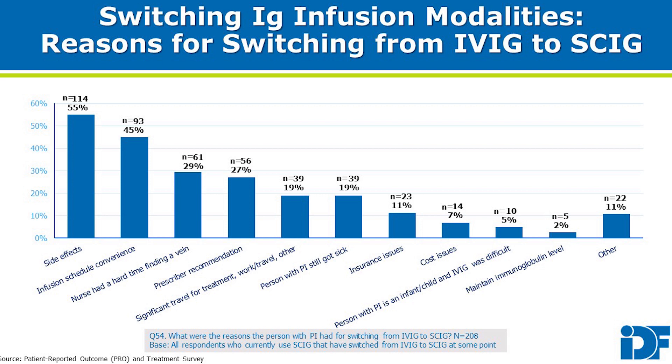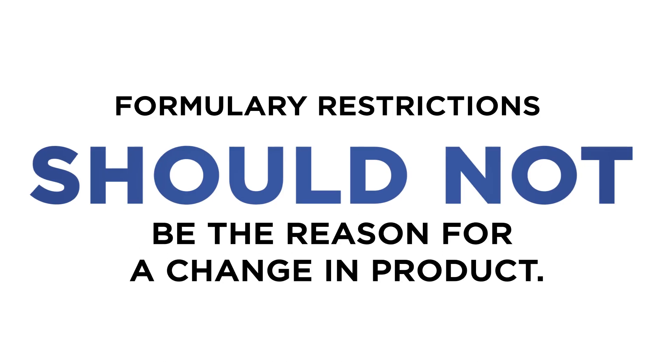Switching products after tolerability has been demonstrated with a given product can result in adverse reactions. This is a decision that should be carefully considered by the patient and the prescribing physician. Formulary restrictions should not be the reason for a change in product.